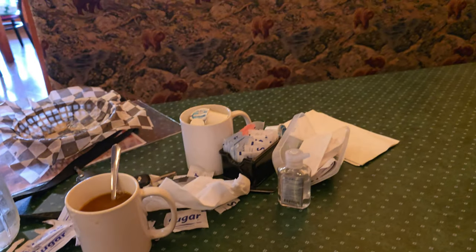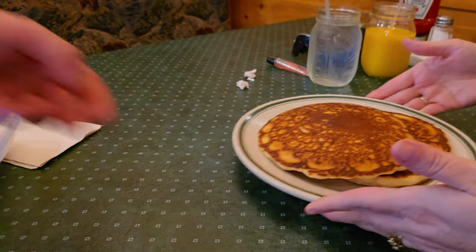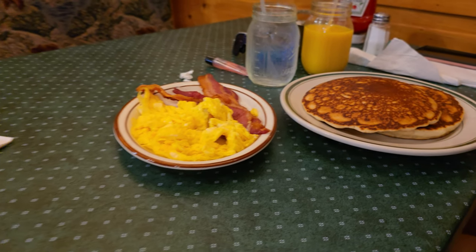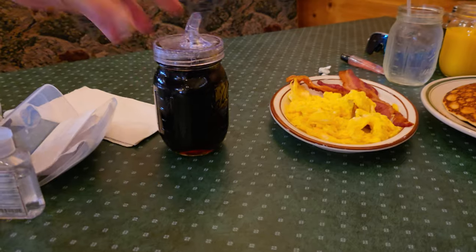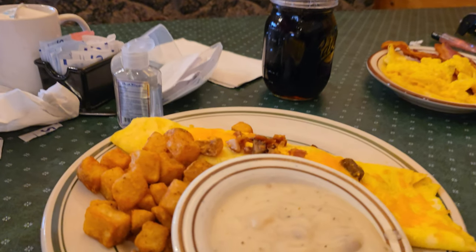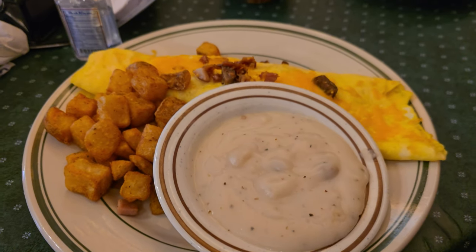They do have cinnamon in them, so just be aware. Look at that — there's our bacon. There's some bacon on the side for you. Look at that — a lot of syrup. Spiked with the finest it's ever seen. As long as there's no cinnamon, it's good. Perfect — thank you.